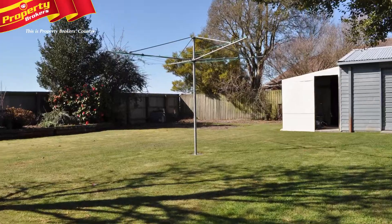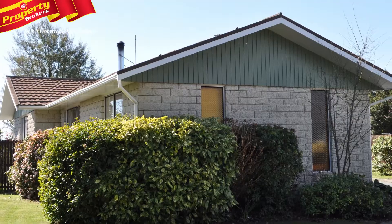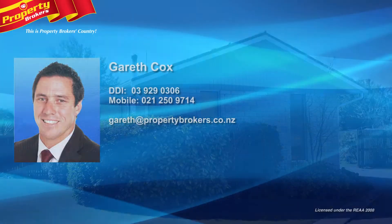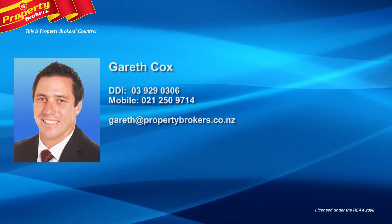Darfield is the place to be. Properties like this don't come around every day. Inspection is a must. Gareth Cox at Property Brokers Rolleston — extensive first hand knowledge of the rural market. Contact Gareth today on 021 250 9714.